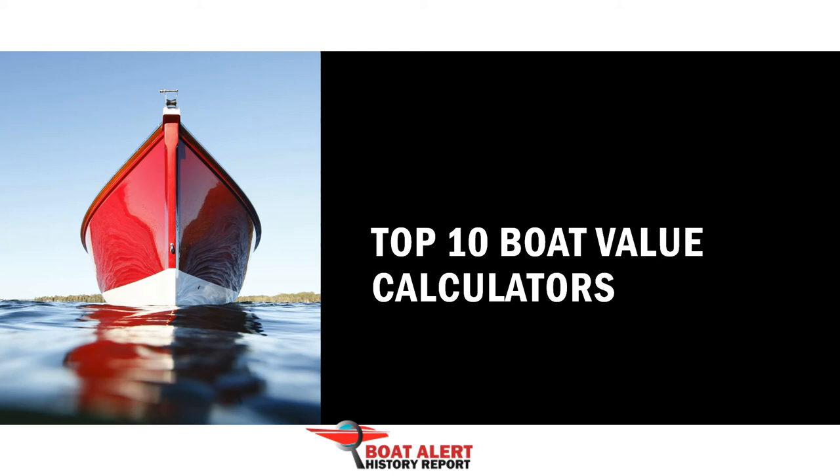Want to know what the best boat value calculators are? That is today's topic. We have 10 alternatives to NADA Guides boat worth estimators. Hey boating enthusiasts, welcome to the Boat Alert Podcast.